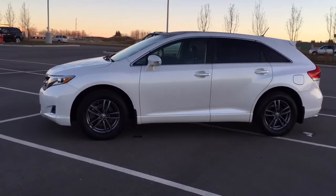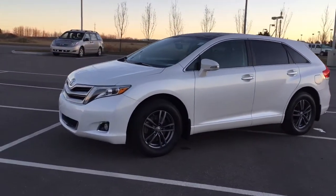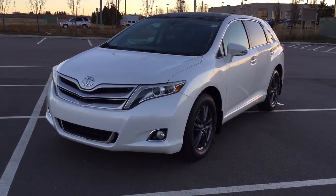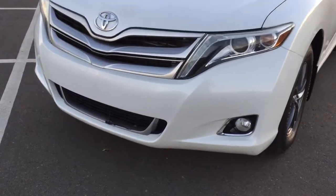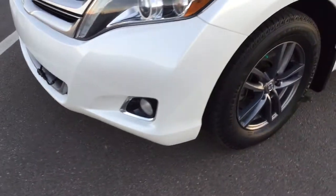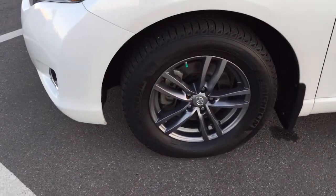A couple of the exterior features you'll see on this Venza include its daytime running lights. You also have your fog lamps, and if you take a closer look just down below here you'll see your block heater, and over on the side you have your 17-inch aluminum alloy wheels.